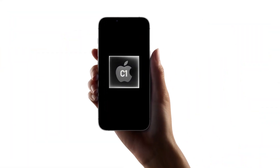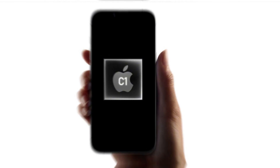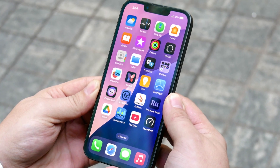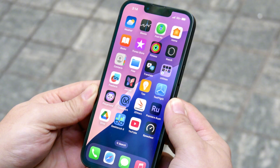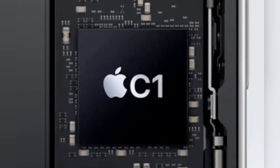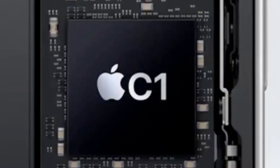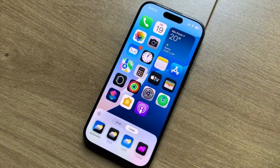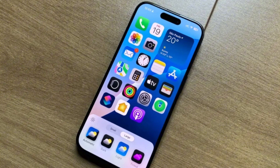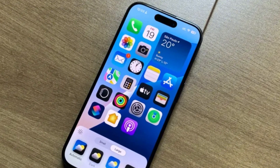This isn't a wild guess either. Apple already tested its C1 modem last year on the iPhone 16e. That was kind of like a pilot run, giving the company a chance to see how the modem performed in real life without risking its flagship models. According to reports, the C1 modem did pretty well — it wasn't necessarily faster than Qualcomm's version, but it was stable enough and may have even improved battery life.